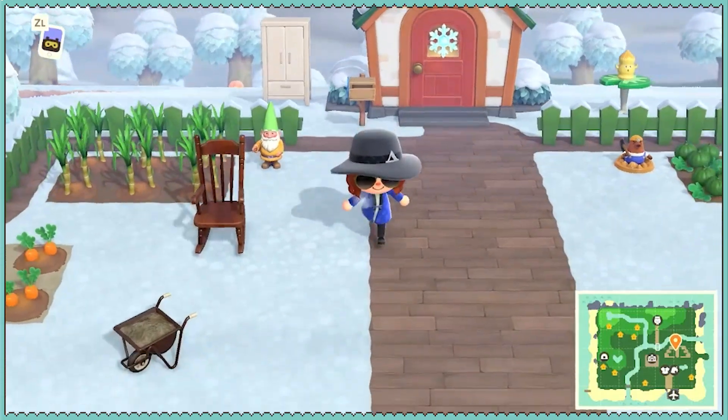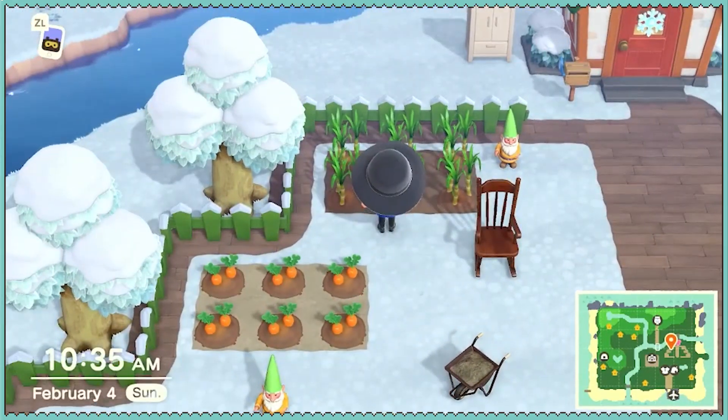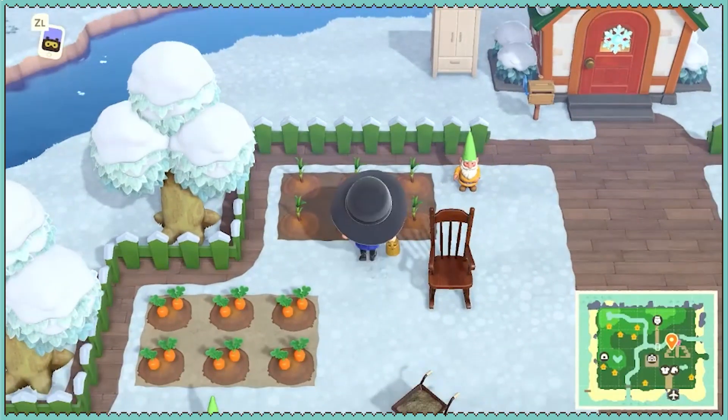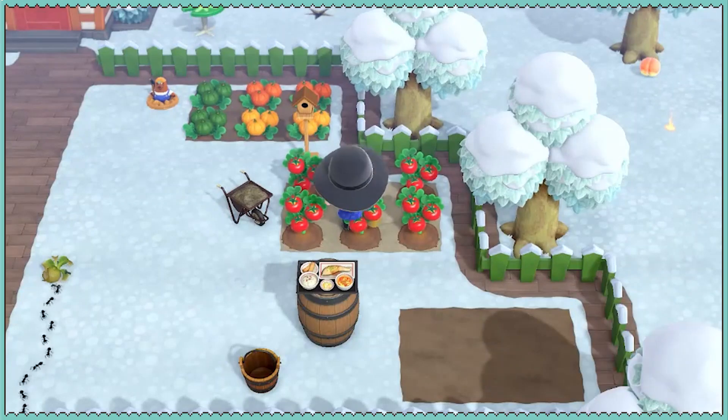Let's check our crops. I do believe some of these are ready for harvesting, and all of them are ready for watering. Got our first crop of tomatoes.